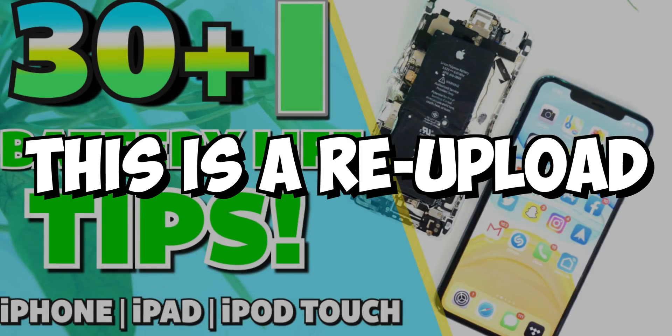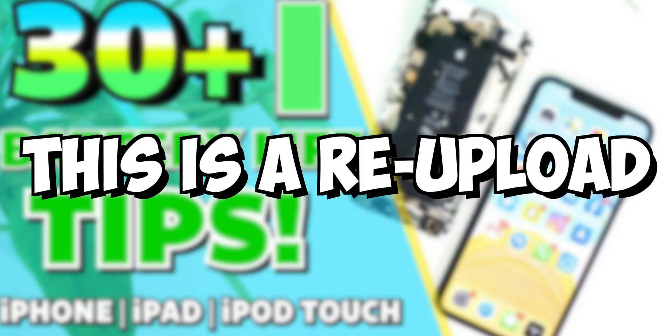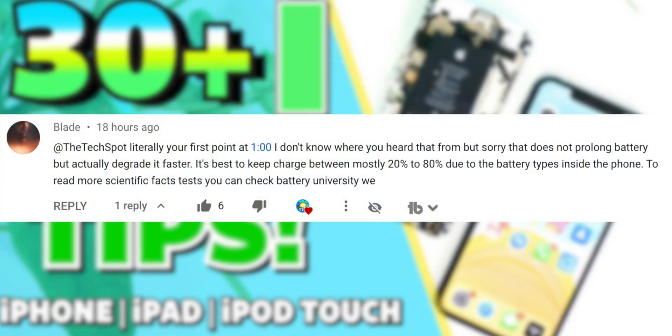This is a re-upload because I messed up last time. I don't want to spread misinformation, so I thought it would be best to re-upload this video with the changes being made. Thanks for pointing out my mistake, and I'm sorry. And with that said, let's get back to the video.